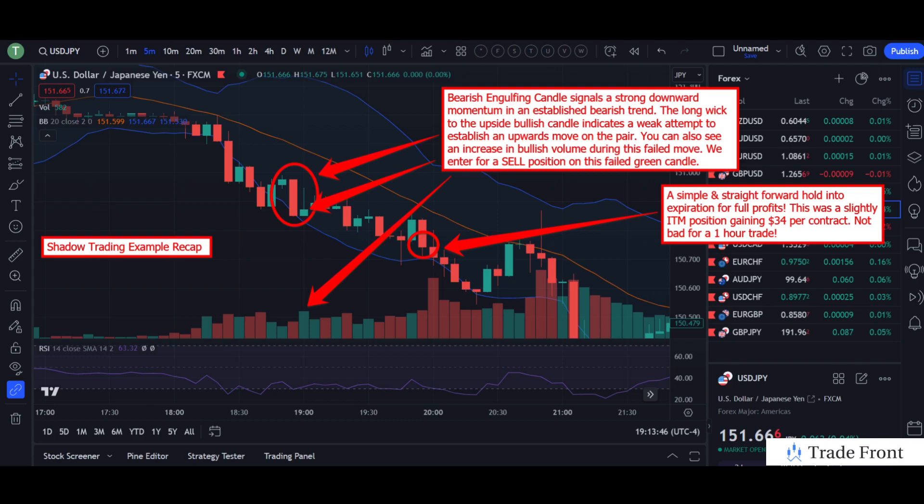Immediately after this bearish engulfing candle, we see a long wick to the upside bullish candle, indicating a weak attempt to establish an upward move on the pair. You can also see an increase in bullish volume during this failed move, which is another great bearish trend continuation indicator. We enter for a sell position on this failed green candle.